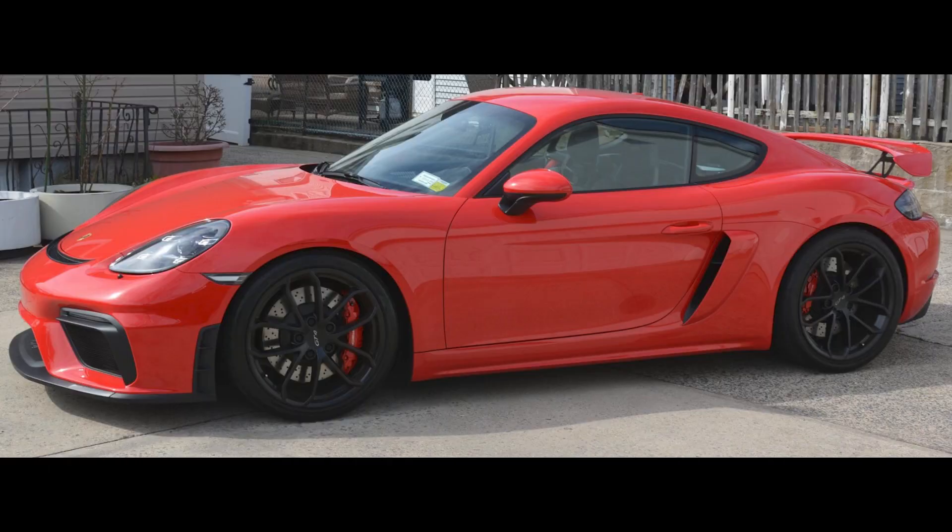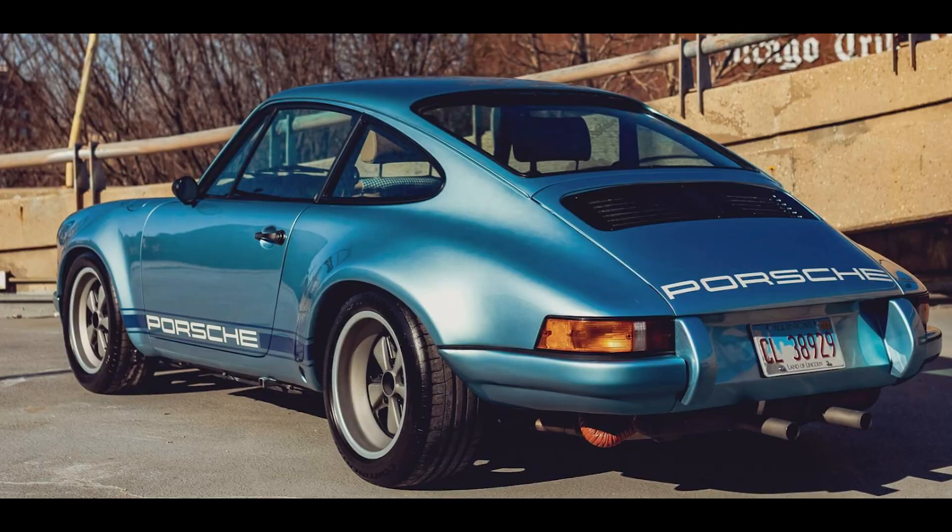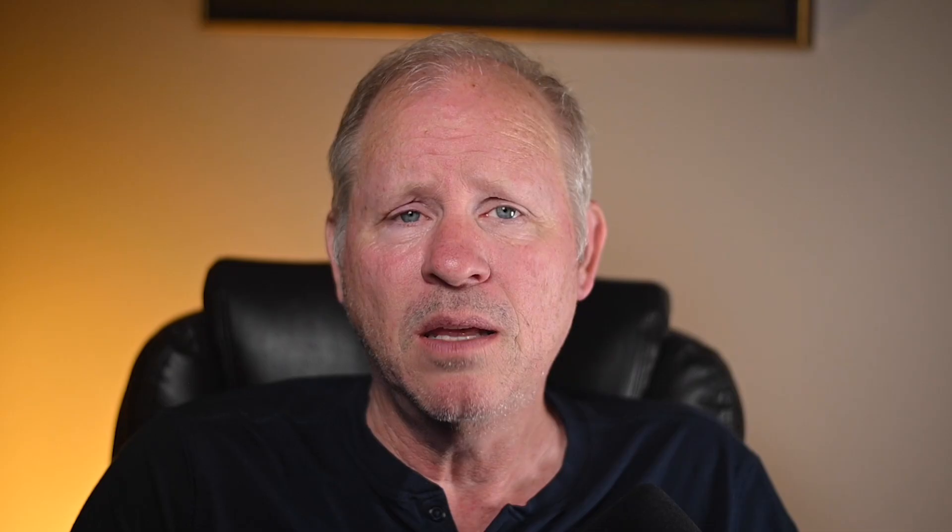On Cars and Bids, a Guards Red 2020 Porsche Cayman GT4 with 3,300 miles sold for $116,500. Sticker was $119,000 — this was well-sold. On P-Car Market, a light blue 1982 911 SC Coupe Backdate 3.2 liter sold for $151,000. A mostly tasteful backdate — the engine is from an '89 911 and it's mostly stock. This was likely a fair sale.